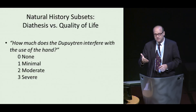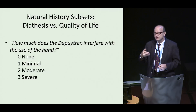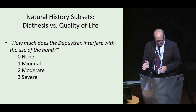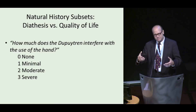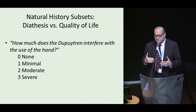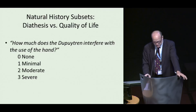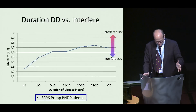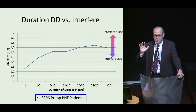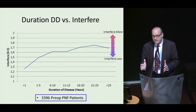I started doing percutaneous fasciotomy in 2003, and because there was a need for it, within about a year I was doing about 1,000 percutaneous fasciotomies a year. That went on until I closed my practice in 2012. While doing this, I realized I was sitting on a potential data mine, so I recorded everything. I had a standard questionnaire asking people various things as they came in. New patients coming in for treatment — close to 1,000 per year — were asked many questions, including the simplest possible question: how much does Dupuytren interfere with the use of your hand? Of my new patients with charts that survived in a searchable format, I've got about 3,400 new patient intakes that were asked this question, and I plotted this number.